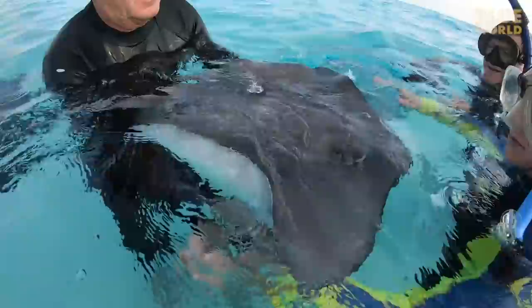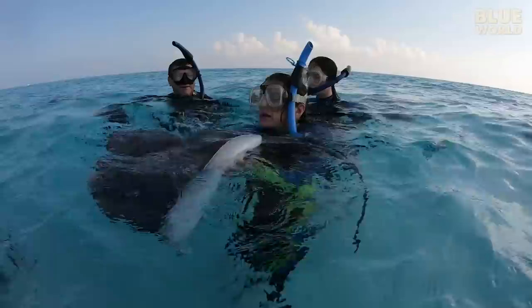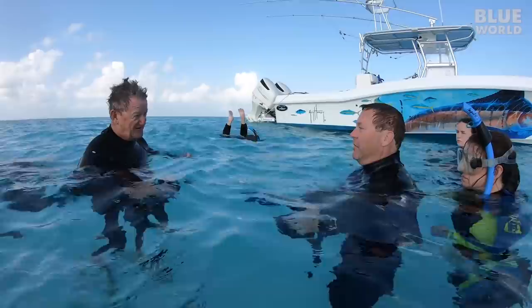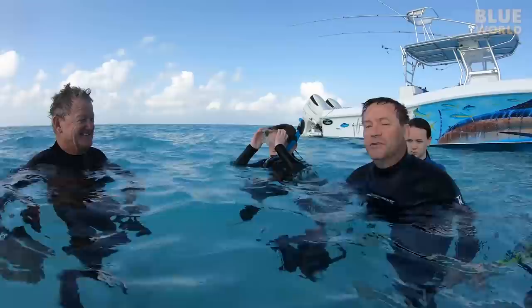Now it's Christine's turn to try holding one. Guy cautions to keep it in the water. These animals are acclimated to this kind of behavior — if you tried to do this with a stingray anywhere else, they would not be standing for it. Don't try to pick up stingrays at home.